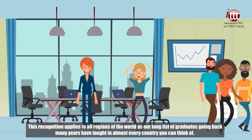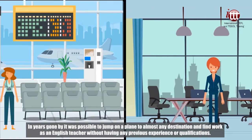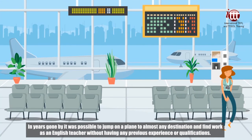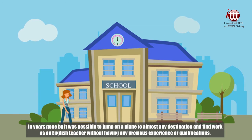This recognition applies to all regions of the world as our long list of graduates going back many years have taught in almost every country you can think of. In years gone by, it was possible to jump on a plane to almost any destination and find work as an English teacher without having any previous experience or qualifications.